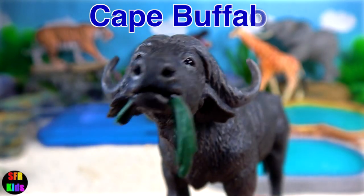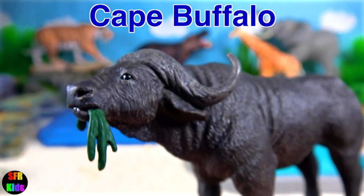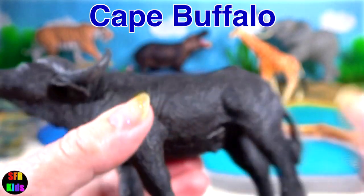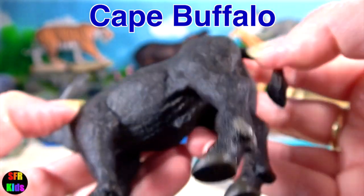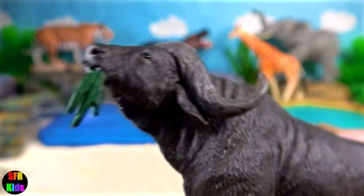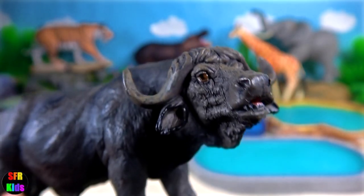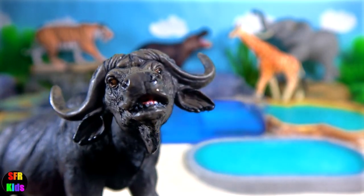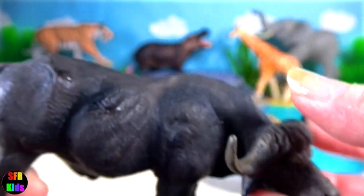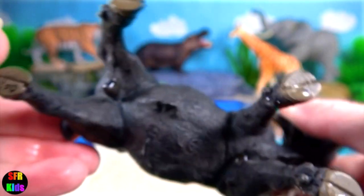The Cape Buffalo. They have few predators aside from lions and large crocodiles. The adult buffalo's horns are its characteristic feature. They have fused bases, forming a continuous bony shield across the top of the head, referred to as a boss.